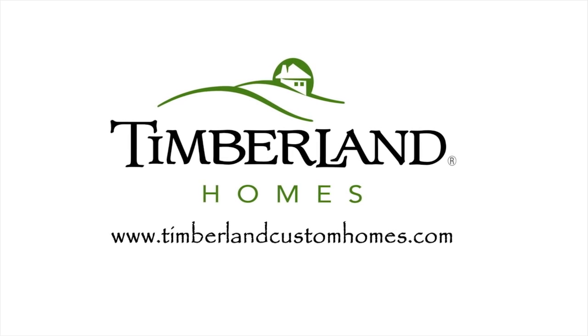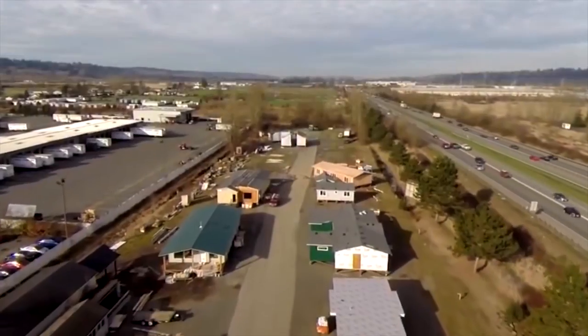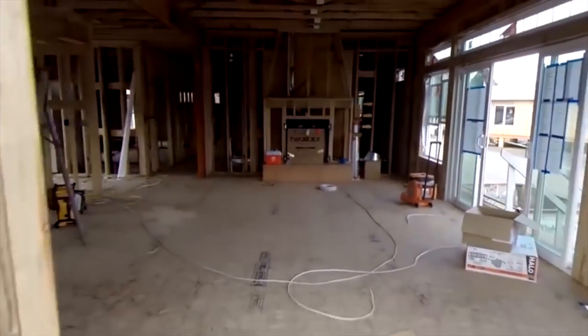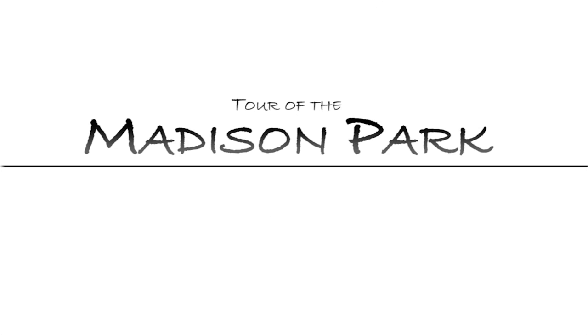Our homes are precision-built in Auburn, Washington. We are a time-proven brand that has been in business since 1973. Our building process takes just 90 days from the time we pound the first nail until your home is ready for shipment to your site.